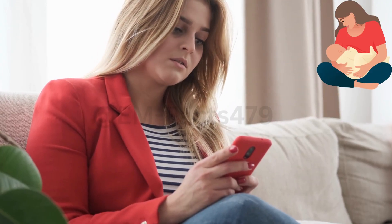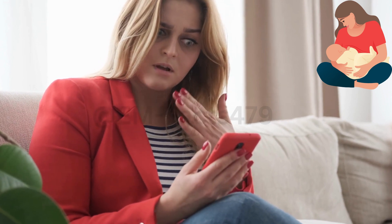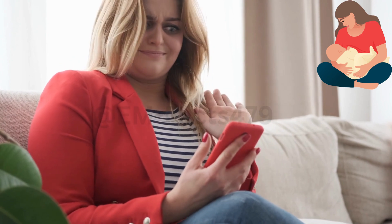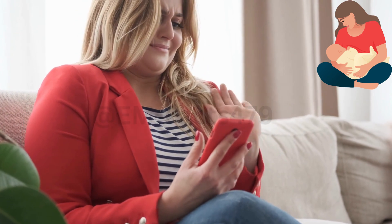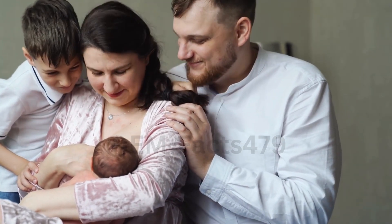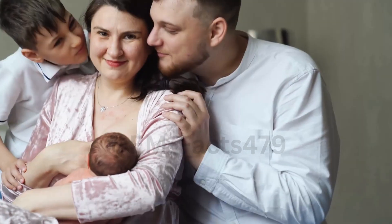Welcome back to EM Facts, your go-to channel for evidence-based information. Today, we're diving into a topic that many breastfeeding mothers are interested in: breast pumping tips to get more milk. If you're looking to optimize your pumping sessions and increase your milk supply, you've come to the right place. Let's get started.